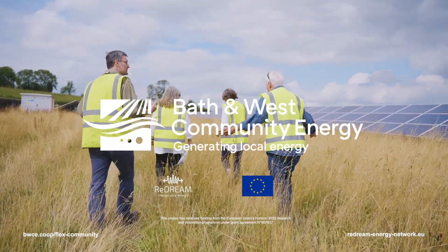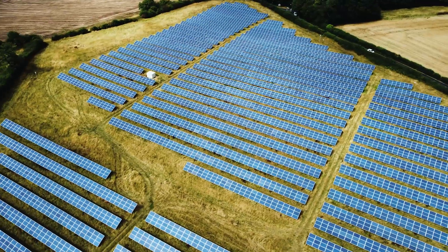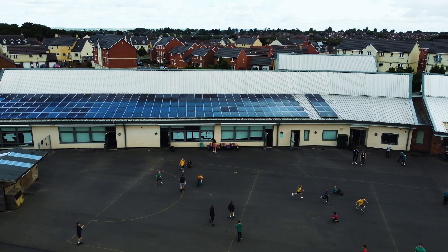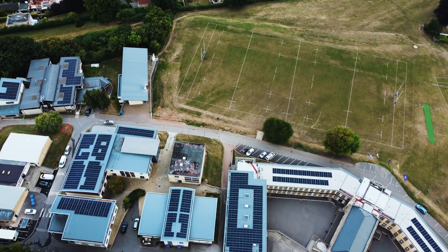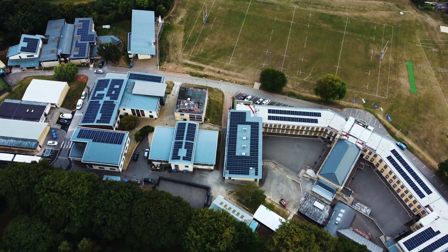BWCE has been engaging householders in an innovative trial focused on changing behaviour around using electricity, known as flexibility. Our Flex Community pilot project was the UK demo for the EU-funded ReDream project, and we can hear from some of the participating households how this innovative project is helping to deliver net zero.